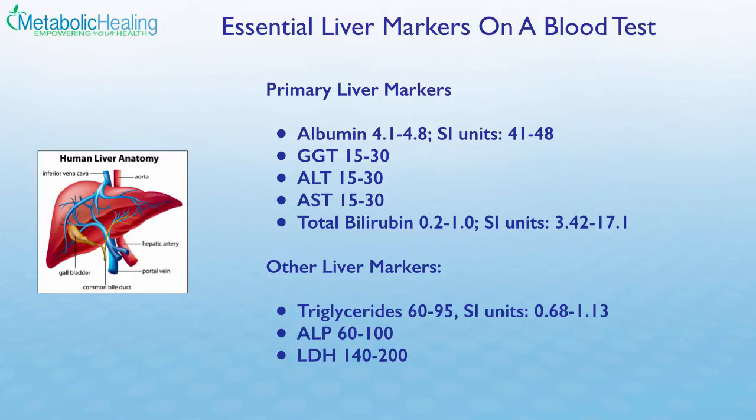Elevated bilirubin is often seen in a condition known as Gilbert's syndrome, where there's chronic bile duct obstruction and bile is not flowing. In SI units, total bilirubin should be between about 3.4 and 17.1. Other liver-related markers include triglycerides — if elevated, this indicates poor fat digestion, since bile serves as a degreaser essential for breaking down fats. Elevated ALP (alkaline phosphatase) could also be related to liver function, though it's not a primary factor. An LDH greater than 200 often indicates a problem with the biliary tree or liver in general.